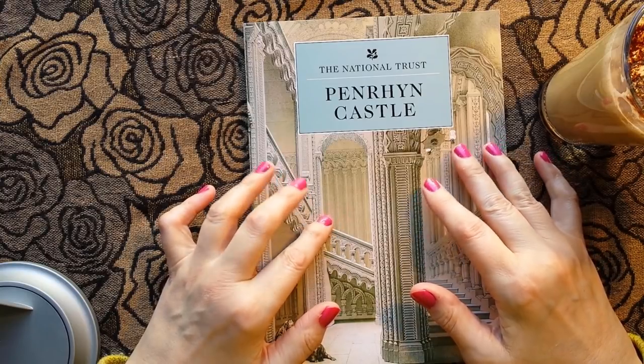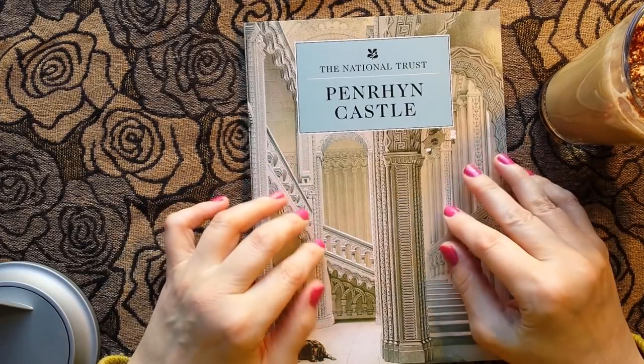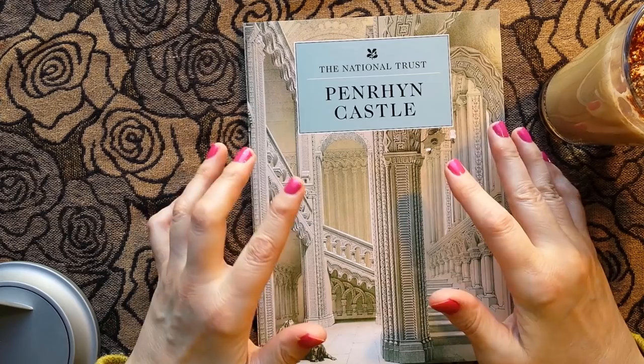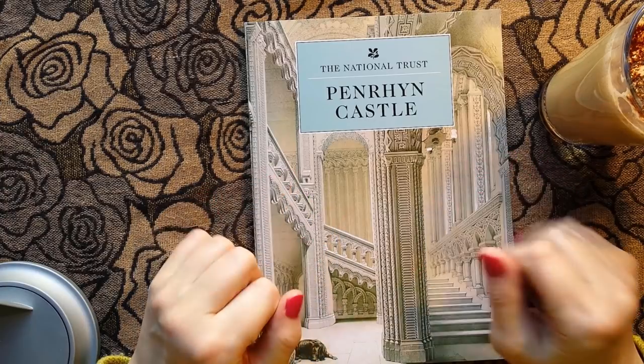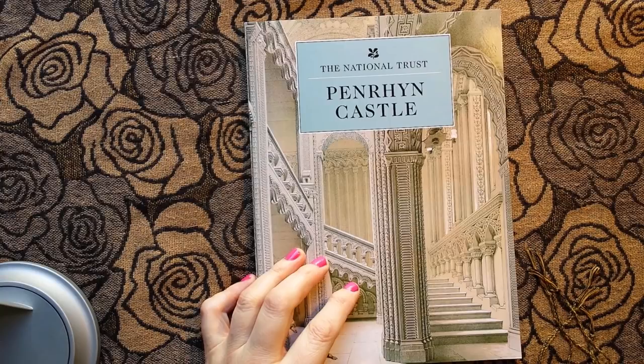I think the dates will probably be in here somewhere so we can check the actual dates, but I think it was kind of built almost like a folly — but not quite, because a folly is useless and you can't really live in one. Anyway, enough chat, let me have coffee first.